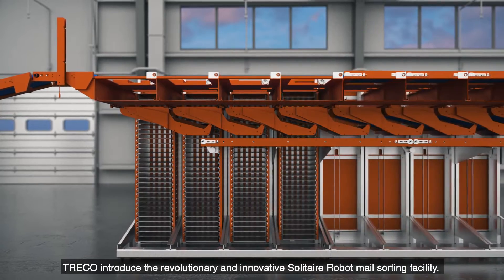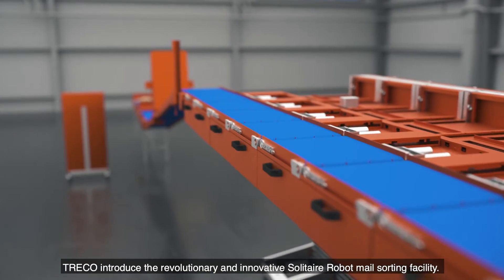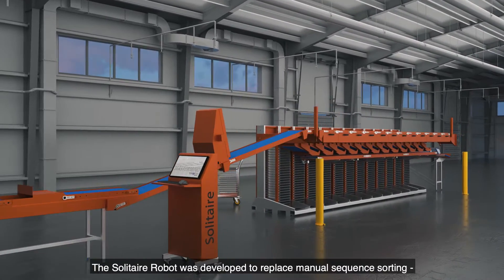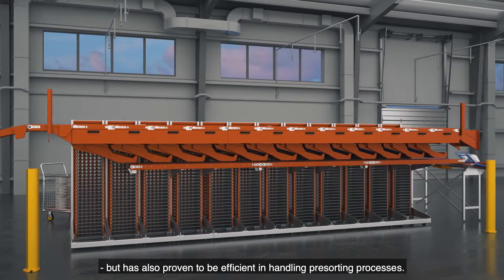Treco introduced the revolutionary and innovative Solitaire robot mail sorting facility. The Solitaire robot was developed to replace manual sequence sorting, but has also proven to be efficient in handling pre-sorting processes.